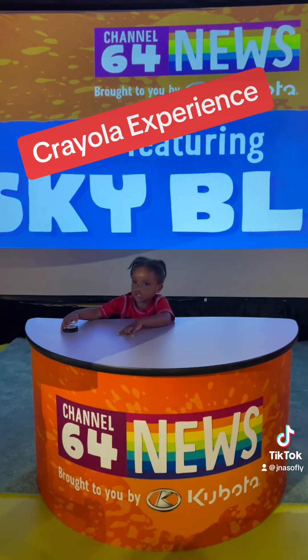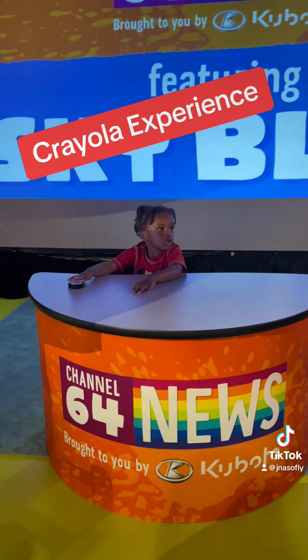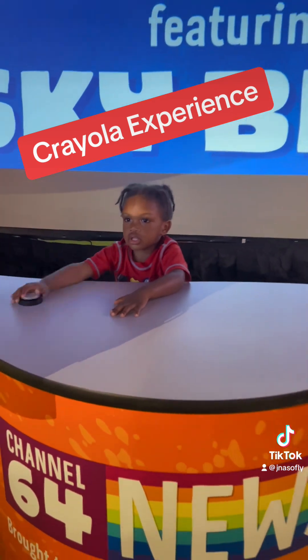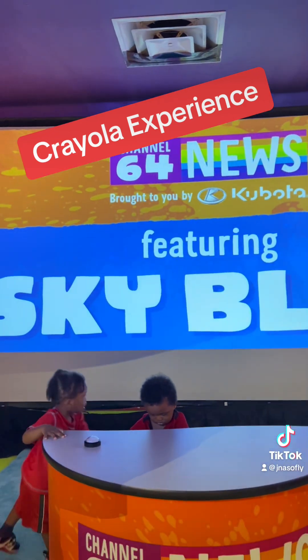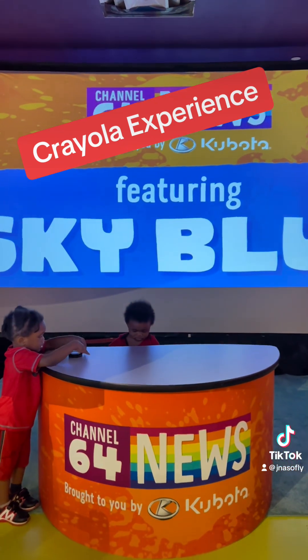They got a Channel 64 news station where you can talk about the Crayola Land news. Carter's doing his news report. And then the brothers had to join in — Jayden and Carter — doing their own news report, featuring Sky Blue, of course.